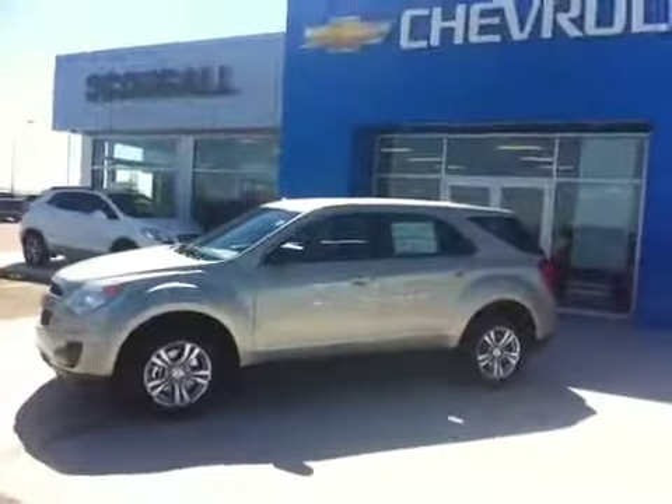We are Schuylkill Motors in Fort McLeod. Come visit us at 869 12th Street. Thank you for watching, and have a fantastic day.